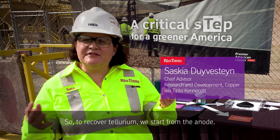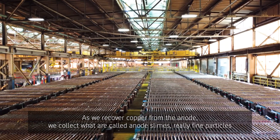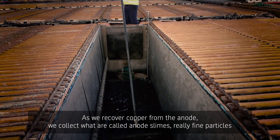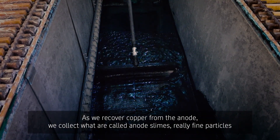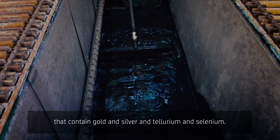To recover tellurium, we start from the anode. As we recover copper from the anode, we collect what are called anode slimes — really fine particles that contain gold and silver and tellurium and selenium.